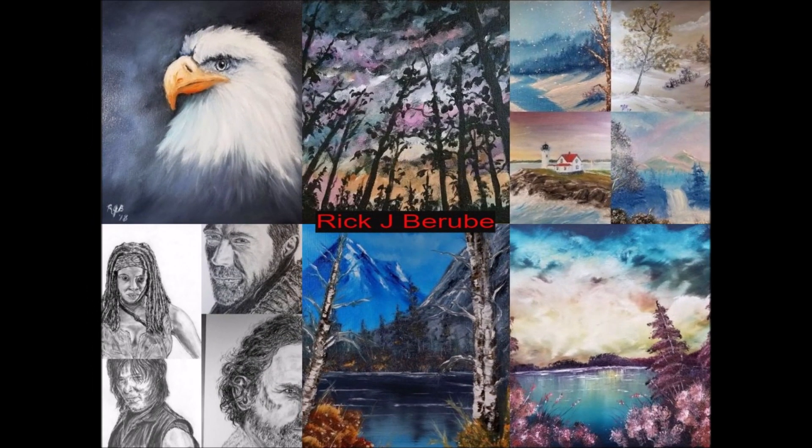I'm not sure if it's Berube or Beruba, so I'm very sorry Rick if I'm pronouncing it wrong. Rick is a very diverse artist - he's self-taught and loves to paint landscapes, seascapes, and flowers in oils and acrylics. He draws portraits of people and animals, has dabbled in mixed media, charcoal, and colored pencil, and he believes in paying it forward.